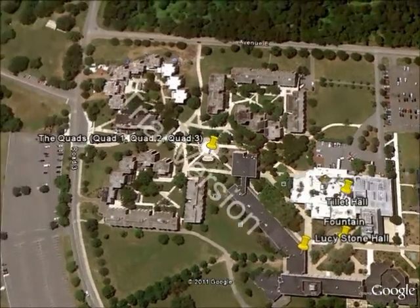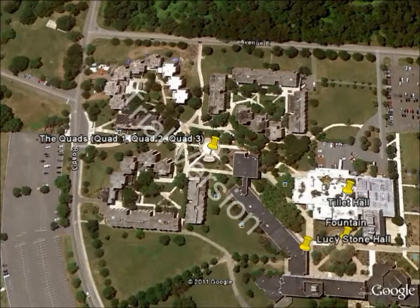Skipping ahead, we've got the Livingston Quads, which is another residence hall on the Livingston campus. It is three different communal areas — three different clusters of buildings. There's Quad 1, Quad 2, and Quad 3, and they're each made up of different houses.